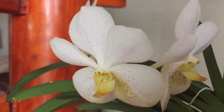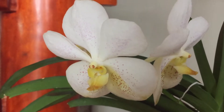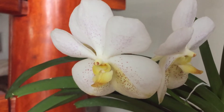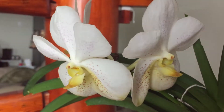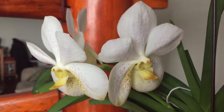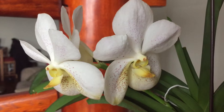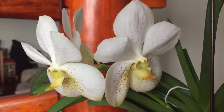Hi guys, this is just a video showing you some of my orchids that are either in bloom or about to bloom. This is a Vanda mix — I think it's a Vanda Tubtim Velvet and Cassandra something cross.